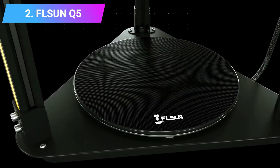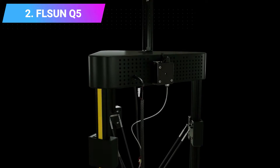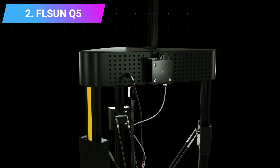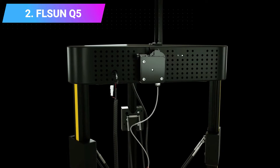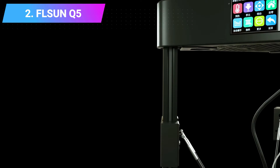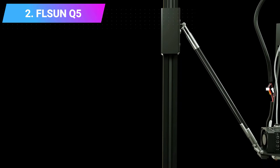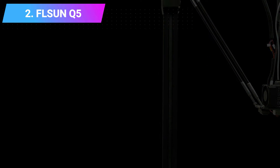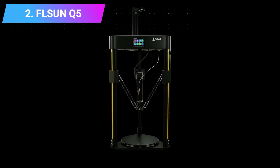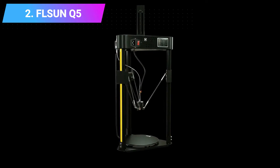One of the key differences between the QQS, apart from being $100 cheaper, is the smaller print volume of 200 x 200 x 200 millimeters. This is still large enough for most prints, but those looking for a large 3D printer may prefer the QQS. It's easy to assemble, prints almost all standard FDM filaments, and has a power resume function that can save you from stress in the event of a power outage.